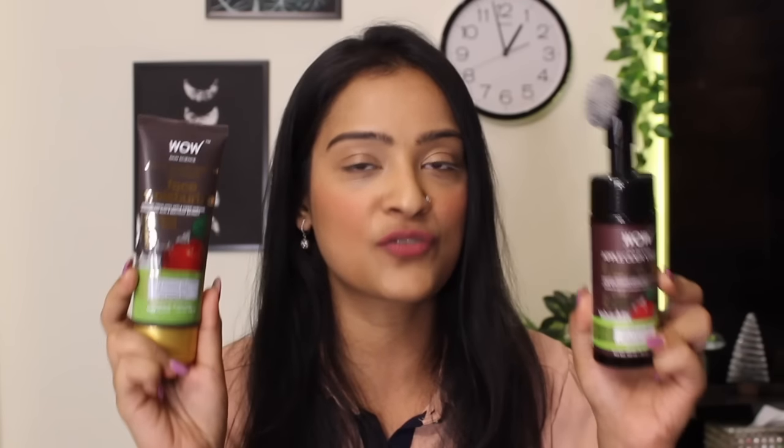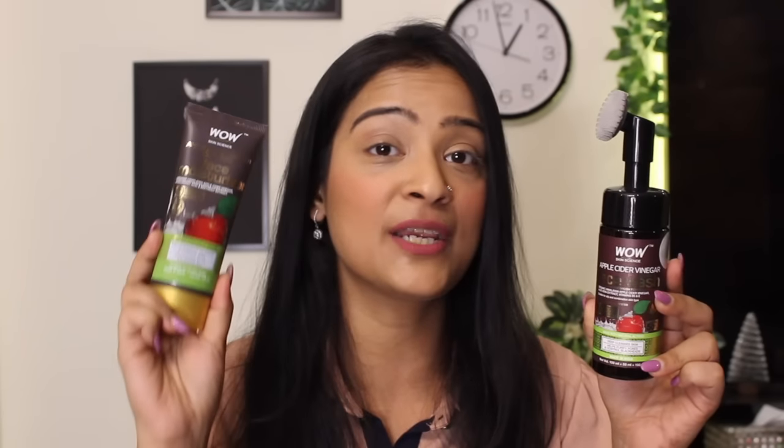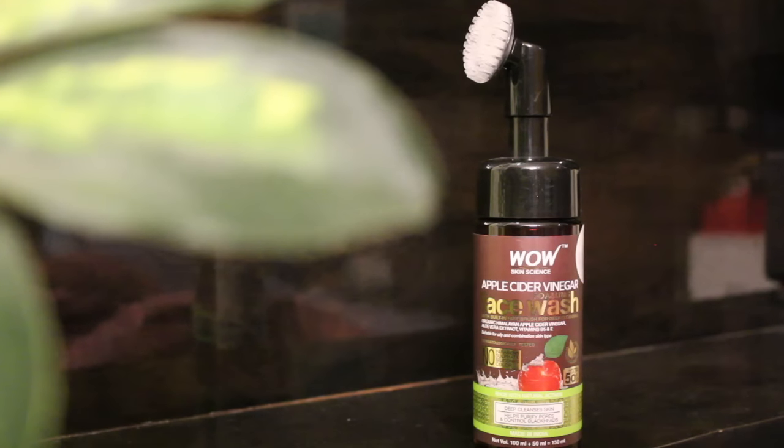I have recently started using these two products from the Apple Cider Vinegar range from Wow Skin Science, which includes a foaming face wash and an oil-free moisturizer. The Wow Skin Science Apple Cider Vinegar Foaming Face Wash is a skin-clarifying and deep cleansing face wash enriched with Pure Certified Himalayan Apple Cider Vinegar, along with aloe vera extract and hyaluronic acid.